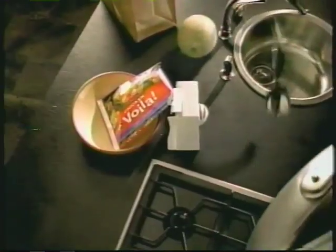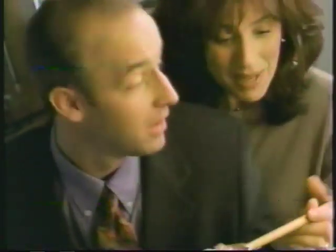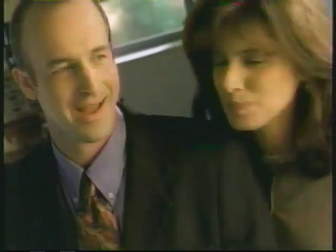Introducing Chicken Voila — seasoned grilled chicken breast, tender pasta, and Bird's Eye vegetables all in one bag. Chicken Voila: one skillet, ten minutes, and so simple it almost prepares itself. How sweet — you made dinner. Mmm, Chicken Voila from Bird's Eye. Bring a little wow to your table.